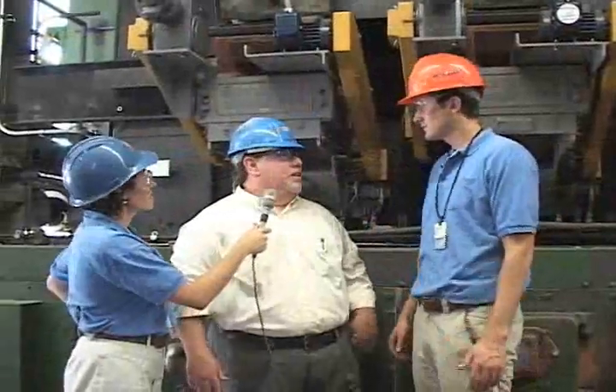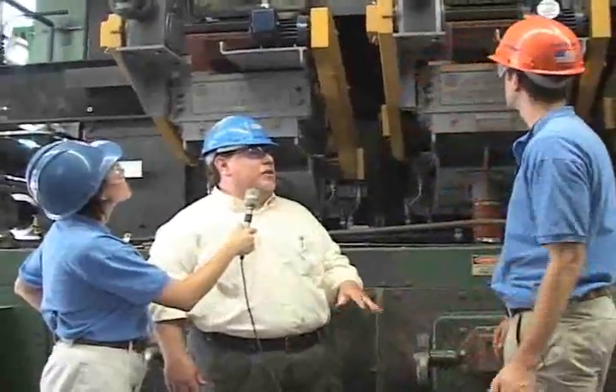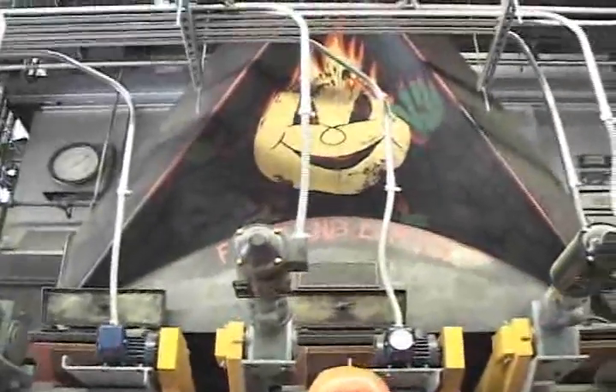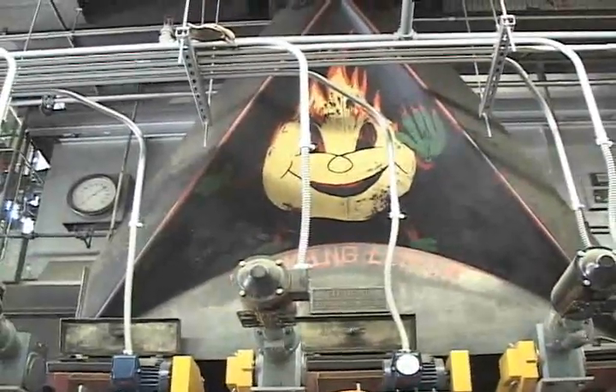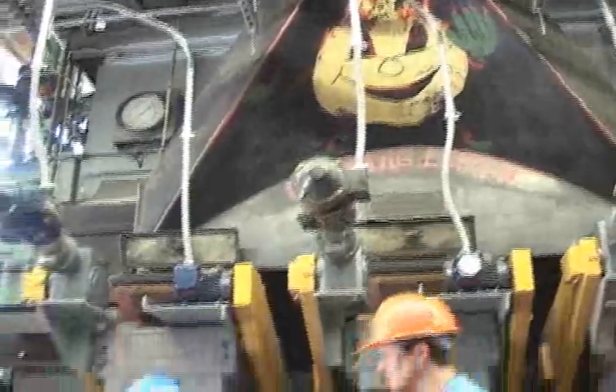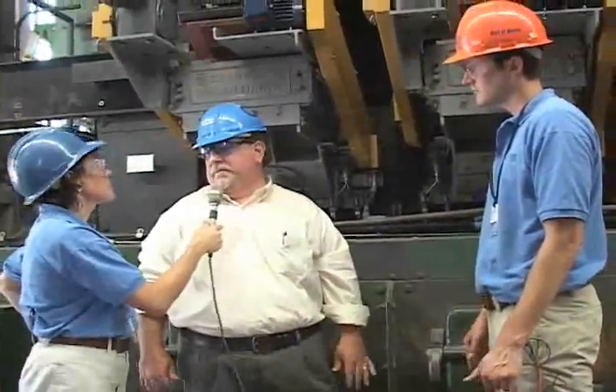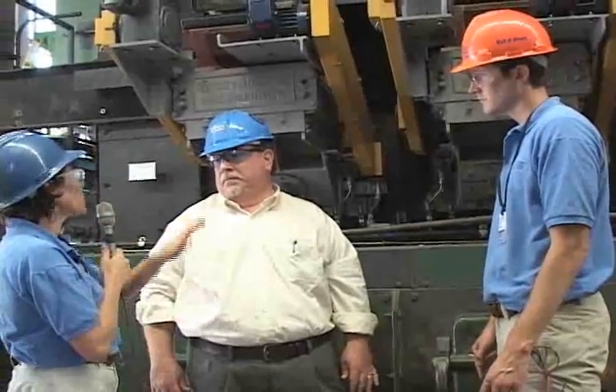We're standing in front of one of our three coal-fired boilers — it's number five. This is where the coal is burned and turned into steam. We also have two gas and oil fire boilers. The primary purpose of the boilers is to make steam and heat water for distribution for heating.